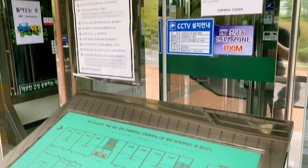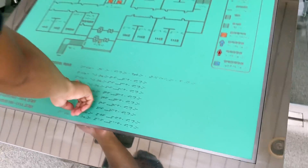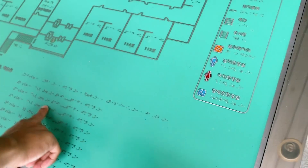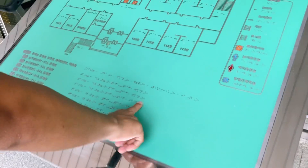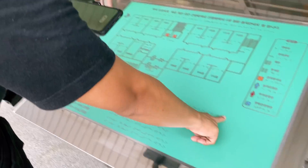Another thing that is good — they use Braille code here, which is for blind people. I don't know how to read it but I'll try!